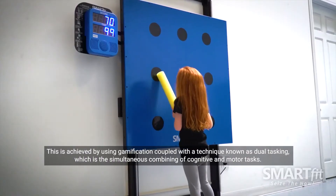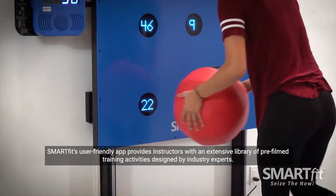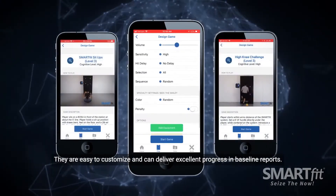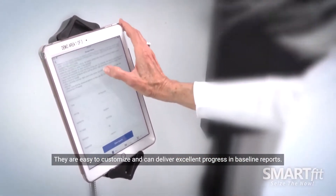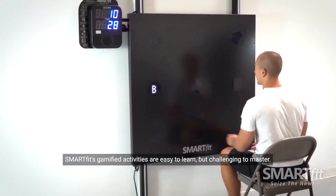which is the simultaneous combining of cognitive and motor tasks. SmartFit's user-friendly app provides instructors with an extensive library of pre-filmed training activities designed by industry experts. They are easy to customize and can deliver excellent progress in baseline reports. SmartFit's gamified activities are easy to learn but challenging to master.